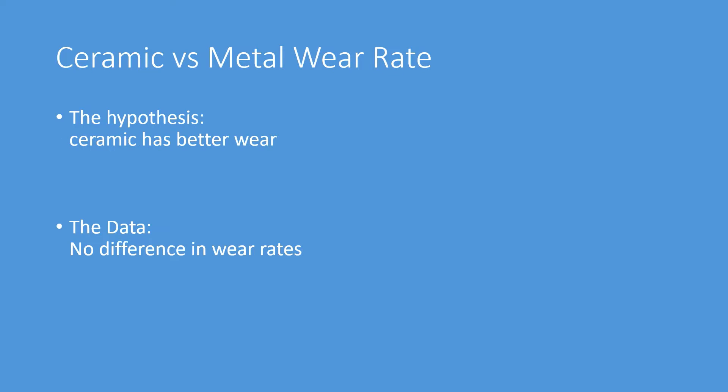There are three main concerns we're going to review. Proponents of ceramic will often state that ceramics have better wear rates compared to metals — in other words, that they have the potential to last longer. But the data shows there's actually no difference in wear rate. Let's look at that in terms of active patients, randomized controlled studies, and large data sets examining what actually occurs in populations.